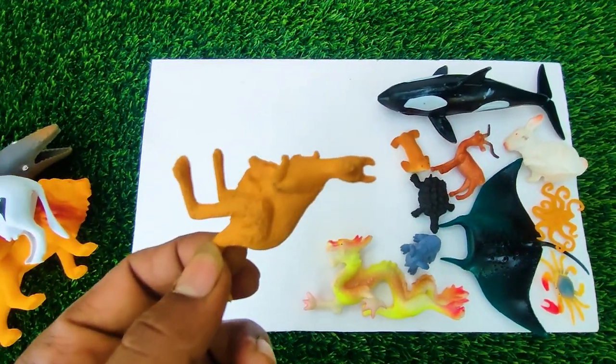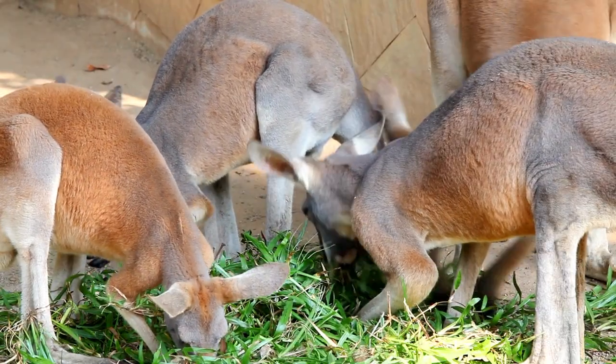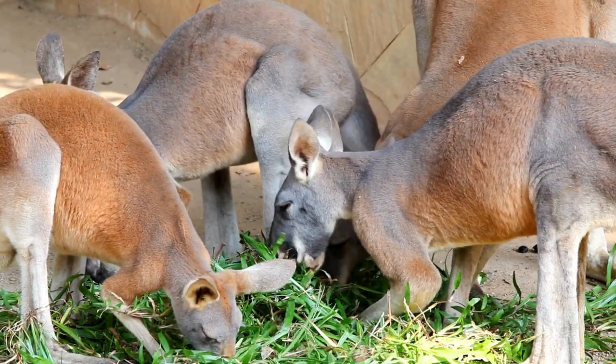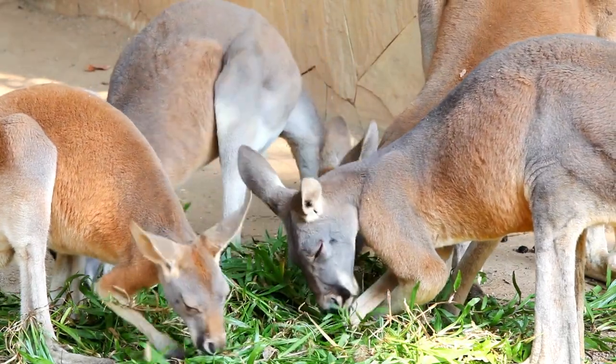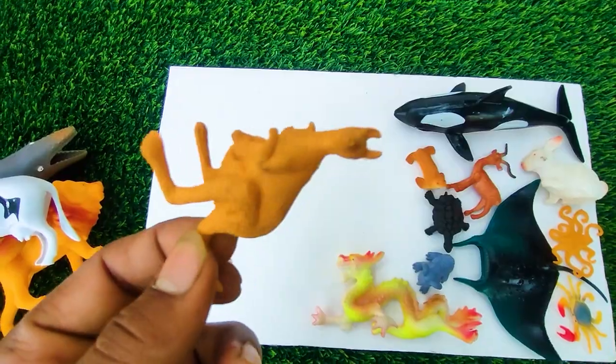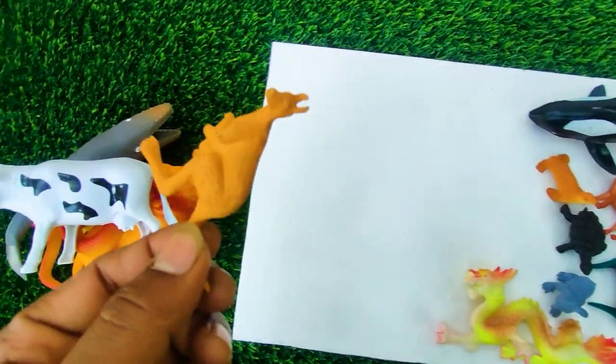And next one, wow this is a kangaroo. See, so I collect this one here.